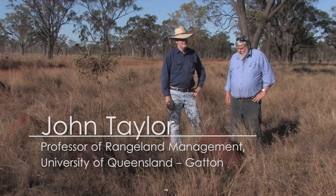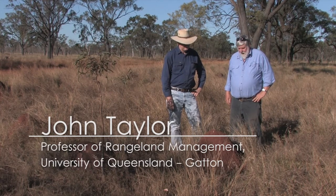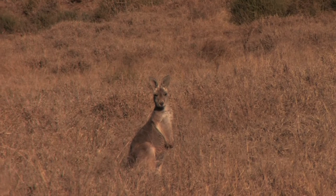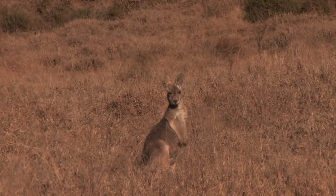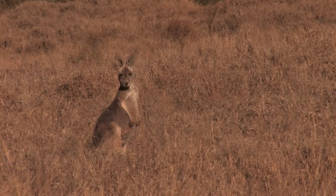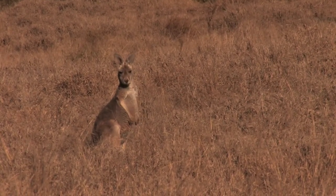I'm here with Bob Sheppard, an extension agent in the Charters Towers region, and we've just been talking about how the pastures and nutrients are recycled here. When we look across this landscape, we see cattle, we see kangaroos, and they're the obvious herbivores that eat the plants and recycle the nutrients back through dung and urine.